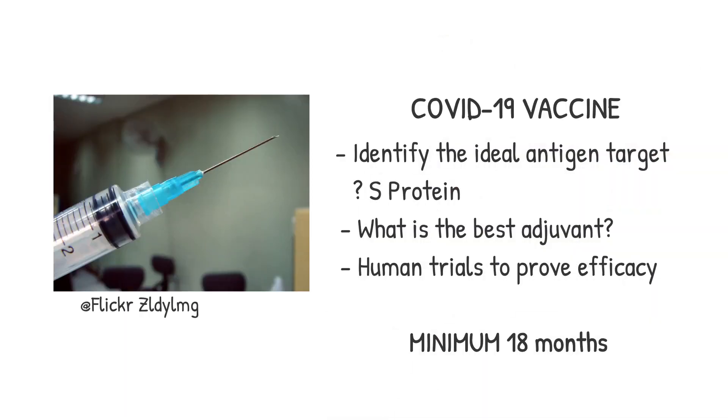What about a vaccine? The protein sequence of the S protein knobs is known and would be an ideal target. There are unknowns regarding which segment of the protein to choose, issues with what adjuvant agent enhances the immune response, and field testing to prove effectiveness must be undertaken. Experts estimate the minimum timeframe for a vaccine to be released to the public is 18 months.